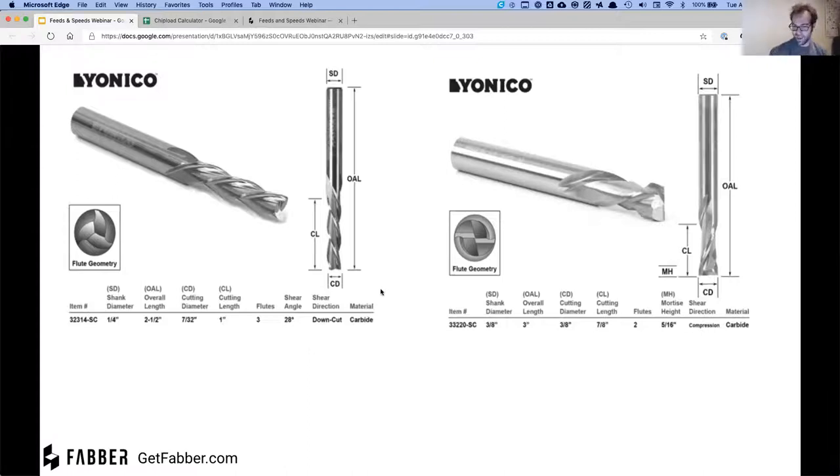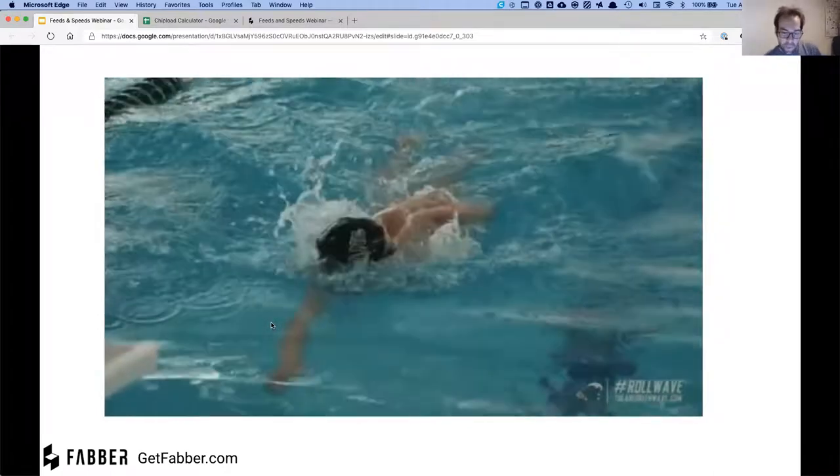The other thing we need to know about bits is flute geometry. The flute count is important — here we've got a three-flute and a two-flute. You'll see this in the bit specs. The flute count directly affects the chip load and the speed at which you can cut with a bit.